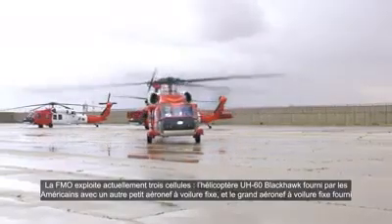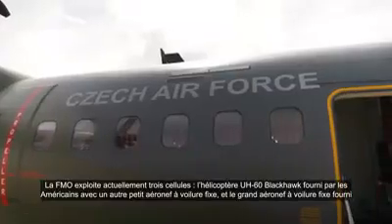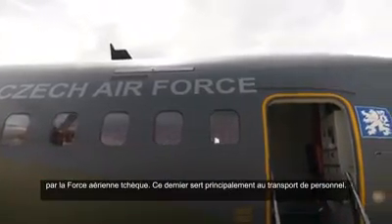MFO currently has three airframes. The UH-60 Blackhawk is provided by the Americans along with another small fixed-wing aircraft, and the large fixed-wing aircraft is provided by the Czech Air Force.